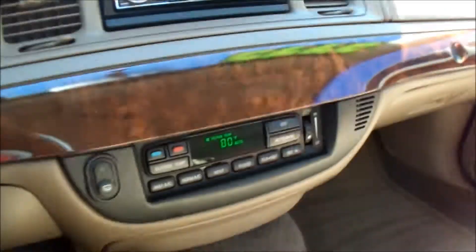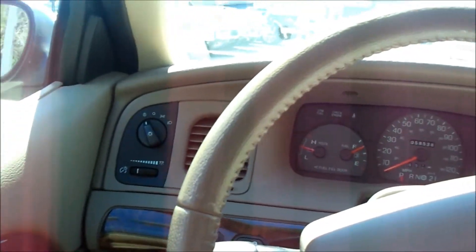It's got an aftermarket deck. It's pretty darn clean. I'm going to take it down to Copeland Park and start my test drive video. I might even throw in a little clip for my vlog.